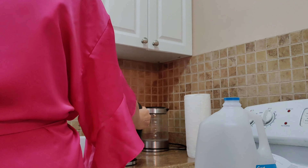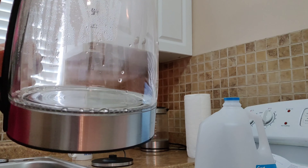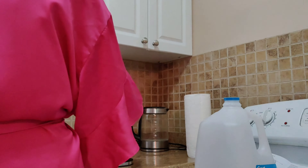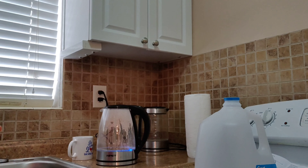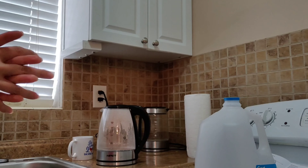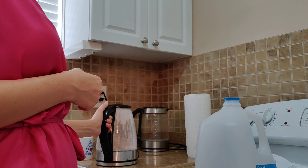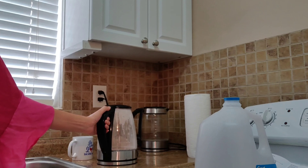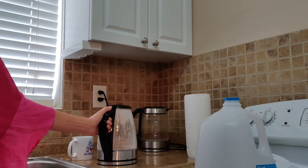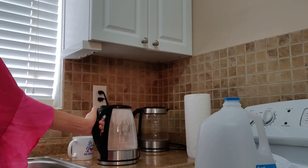I bought this kettle in March, and as you can see it's all rusted. It was actually rusting after one or two months and I couldn't return it because the warranty is only 14 days. I always had towels to clean it and dry it after every use — I wiped the bottom and cleaned everywhere — so I don't know how it happened. Then the tea company offered me a new kettle.